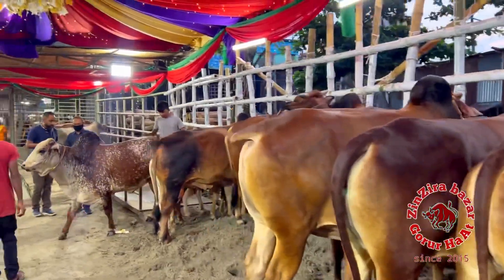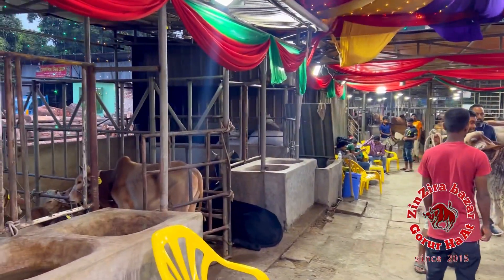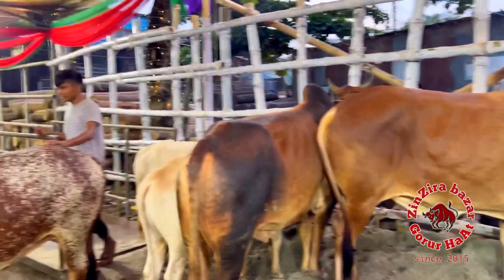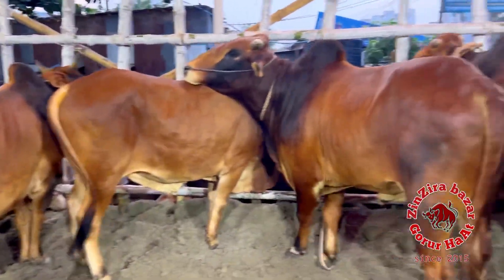Assalamu alaikum everyone. You can see Weltec Agro — Weltec Agro 2022 update. First we have seen Weltec Agro. There are small and medium sizes.